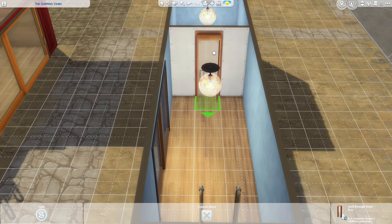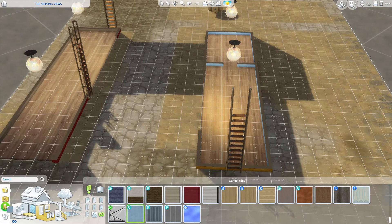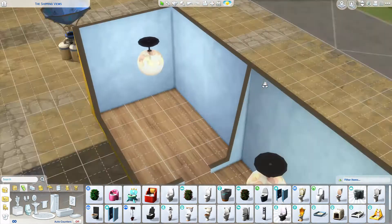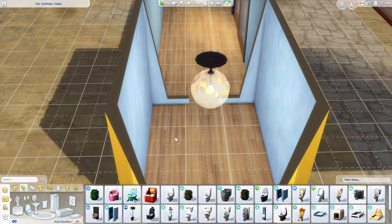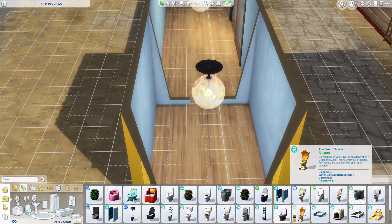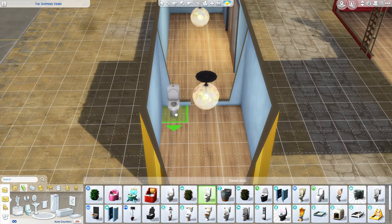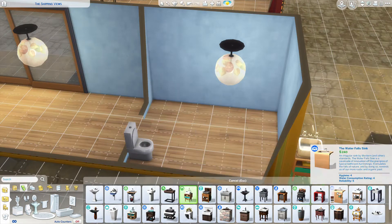The good thing about this build is that once your sim is ready to have a family you can just add another container either on the bottom or on top. In real life it would make more sense to put it on top because you have all of the water installations already in one container, so it's easier to just put another bathroom on top instead of having to reconfigure it all.